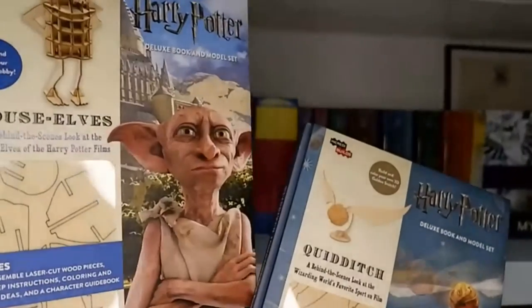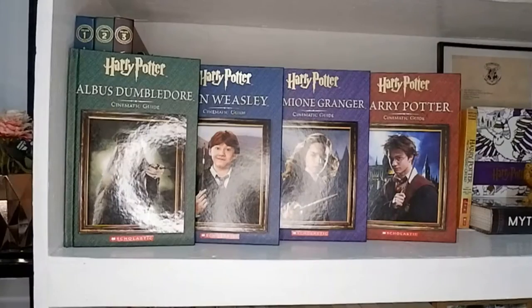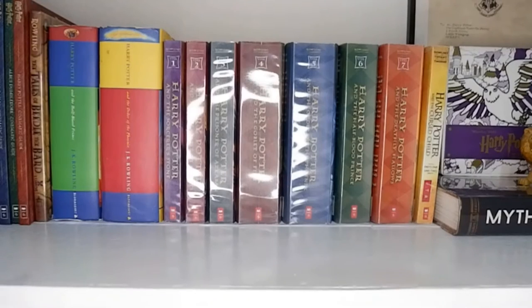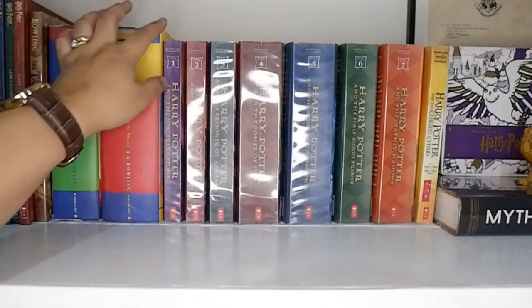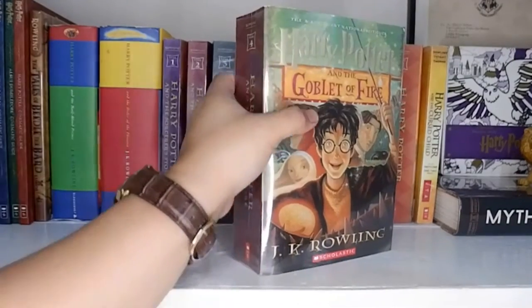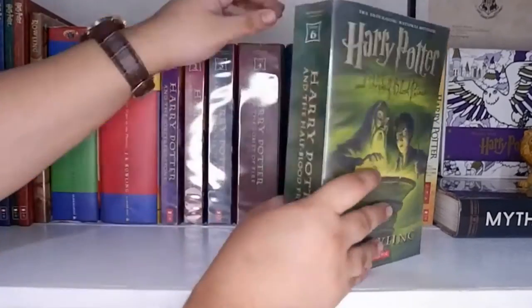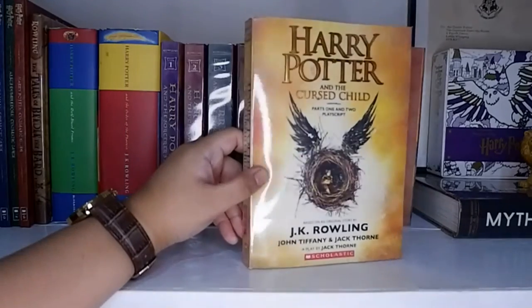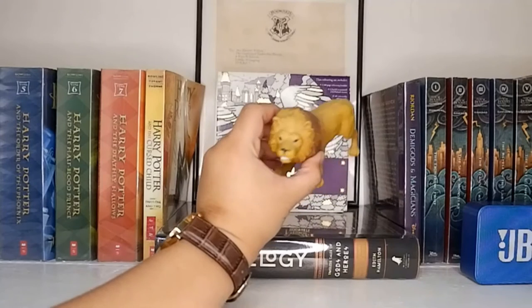Here we have The Complete Harry Potter Cinematic Guide, The Tales of Beedle the Bard, and these are the UK Bloomsbury editions of Harry Potter and the Half-Blood Prince and Harry Potter and the Order of the Phoenix — these two are super rare because they are actually first edition copies and you can't really find them anywhere anymore. Of course I also have the entire Harry Potter book series in the US Scholastic edition: Sorcerer's Stone, Chamber of Secrets, Prisoner of Azkaban, Goblet of Fire, Order of the Phoenix, Half-Blood Prince, The Deathly Hallows — and I also have Harry Potter and the Cursed Child, which is often referred to as the eighth book in the series. Honestly, I'm not a big fan of this one — I didn't really like it.